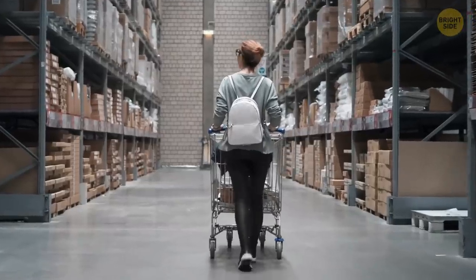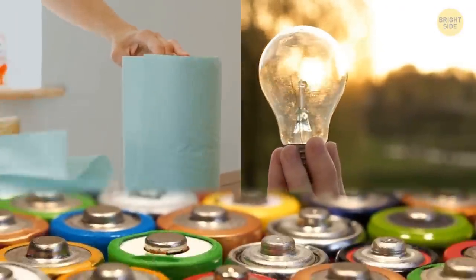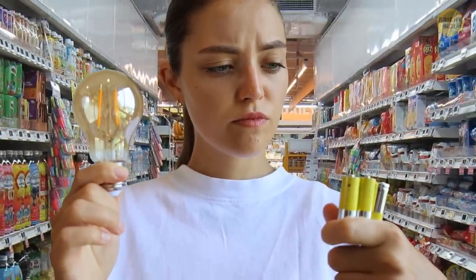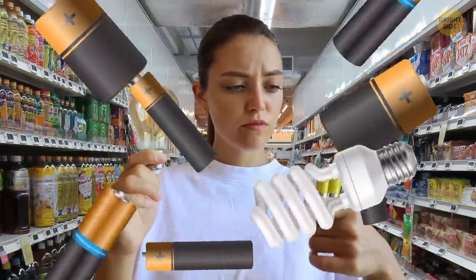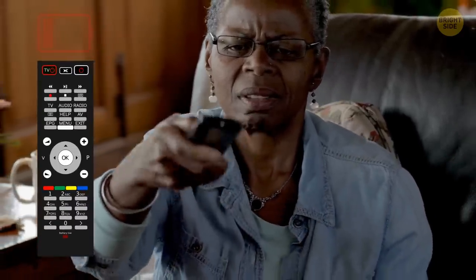As for other household stuff, stock up on items such as light bulbs, paper towels, or batteries. Chances are you'll always be needing at least one of these items, so it's best to buy them in larger quantities when on sale. They never go to waste — and it's always annoying when you run out of batteries and your TV remote stops working.